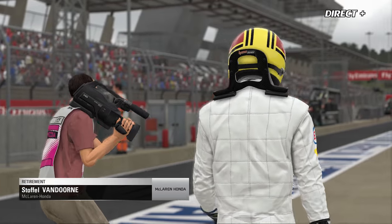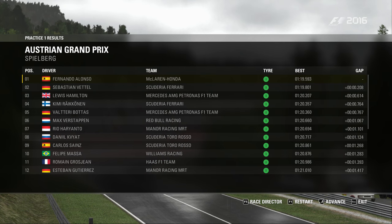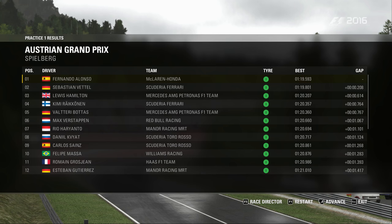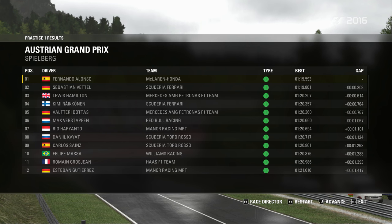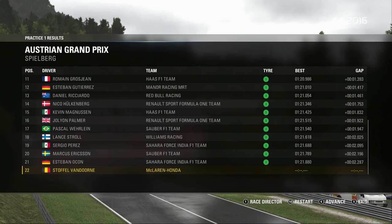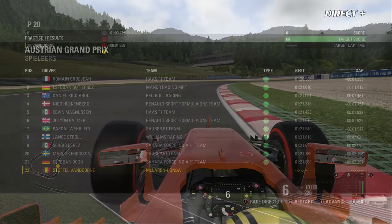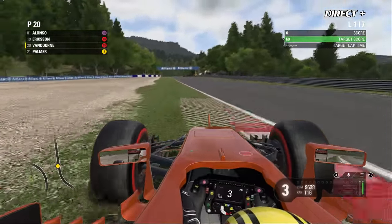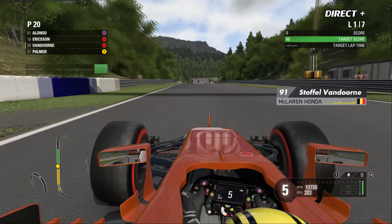C'est sur un scooter que le Belge a timidement rejoint le paddock, mais rassurez-vous, la McLaren sera en état pour la deuxième séance d'essais libres. C'est l'autre bolide orange qui se retrouvait en tête de la feuille des temps avec Fernando Alonso devant la voiture de Sébastien Vettel. Peu de pilotes ont pris des risques, et Vandorne sort pour la première fois du garage avec cette petite erreur.